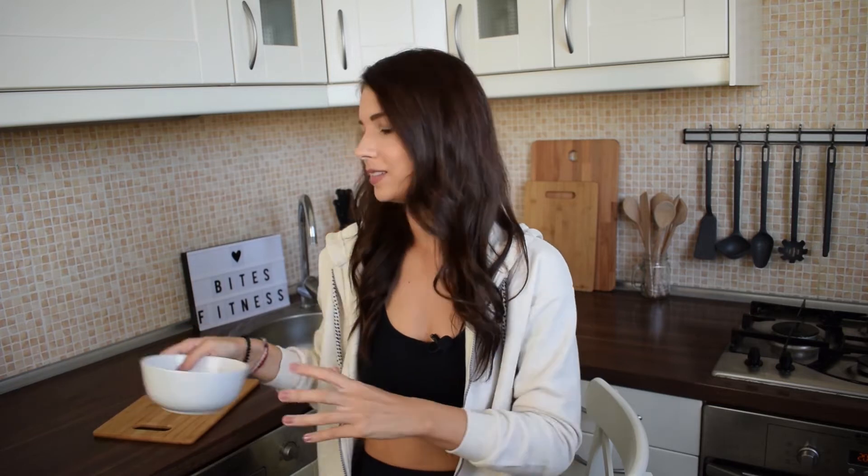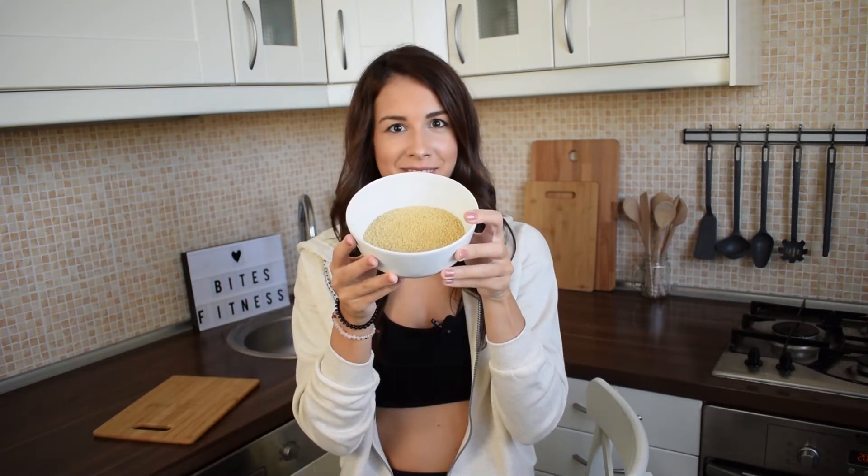Hello guys! I'm Agnes and we are continuing on the Bites Fitness YouTube channel with our Food Fundamentals series. In today's video we are talking about Millet and its health benefits.